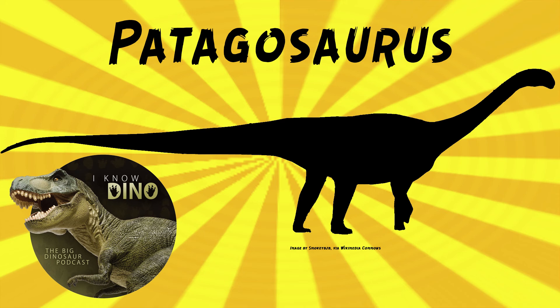Patagosaurus lived in a warm, humid climate with lots of conifers and ferns. Other dinosaurs that lived around the same time and place include Piatnitschosaurus, which is a megalosauroid; Condorraptor, another megalosauroid; and Volchimeria, a eusauropod. Other animals that lived around the same time and place included amphibians, turtles, and mammals.